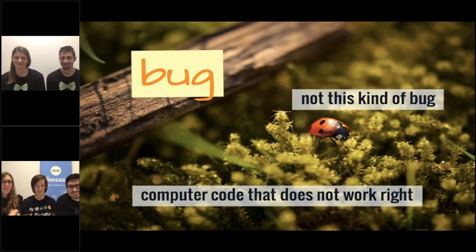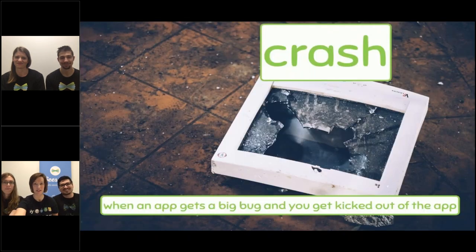A bug — and these aren't the bugs you see outside or sometimes even inside. This is basically when the computer code isn't telling the computer exactly what we want it to do, so it's not behaving how it should and it's doing something wrong. So we have to fix it. Our engineers spend a lot of time fixing bugs.